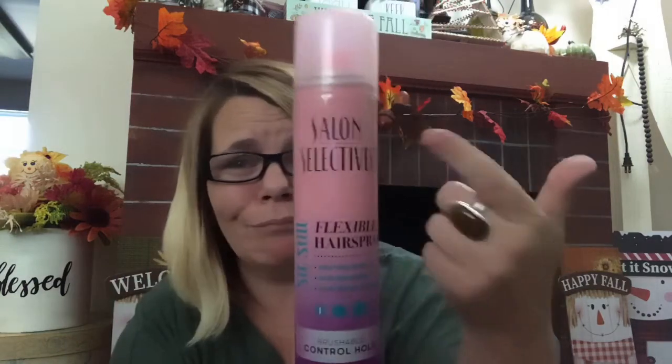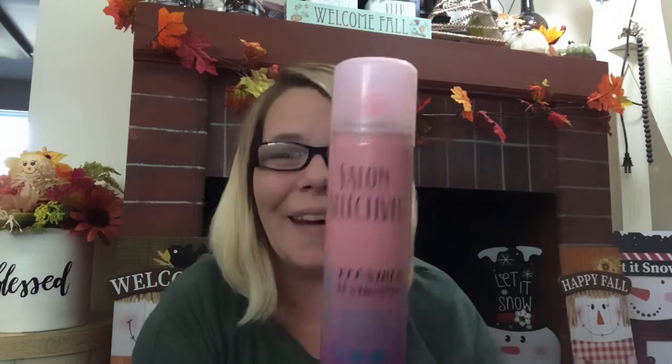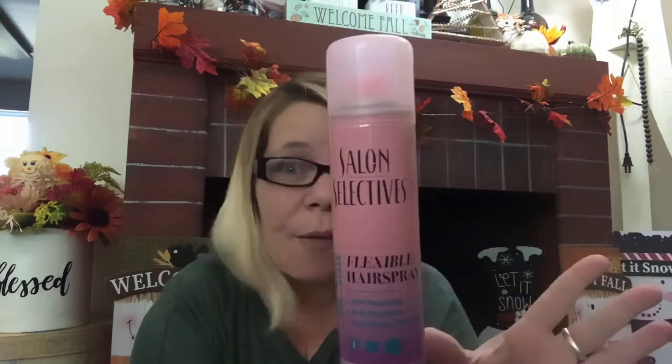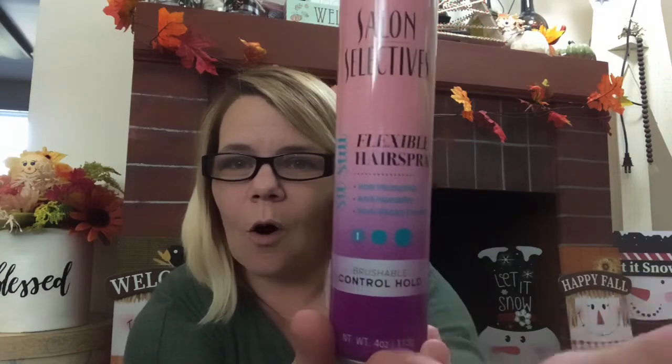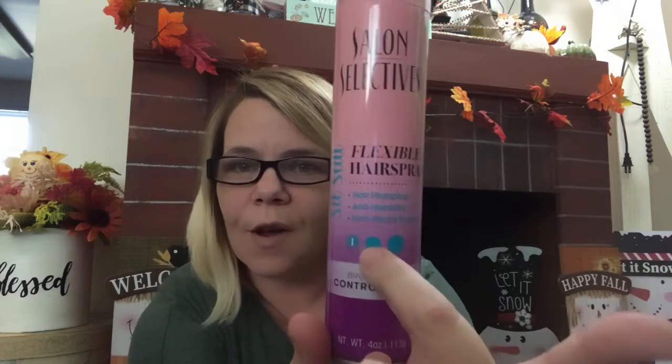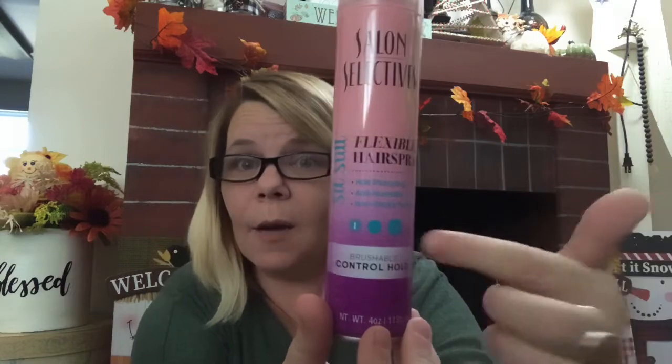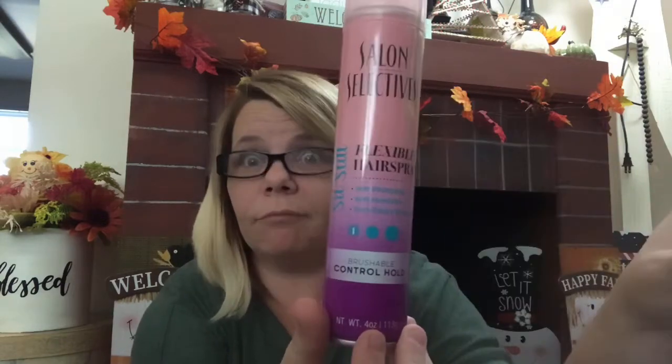I did go ahead and pick up old school, throwback to the 80s — Salon Selectives flexible hairspray. It's a brushable control hold with a plumping, anti-humidity, and non-sticky formula. Just what I like. I don't like it to look like I've sprayed my hair, but I like my hair to stay in place. The strength hold goes: one being least, two being medium, and three being — it ain't moving.